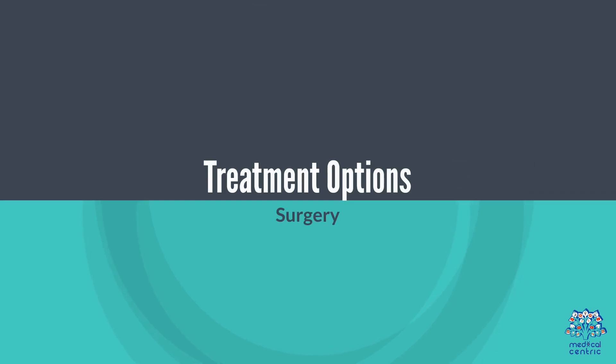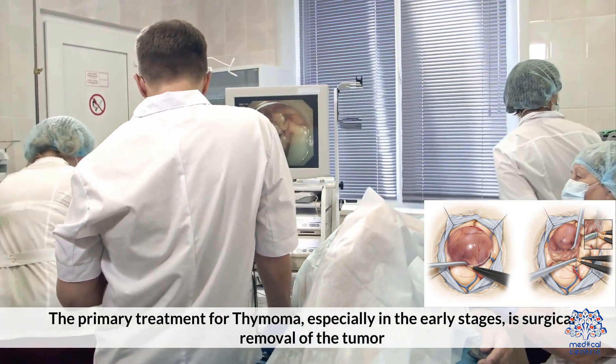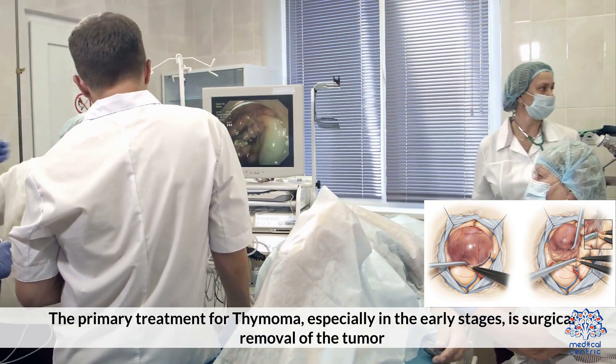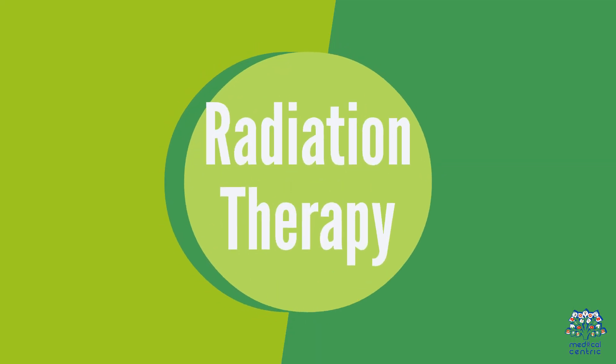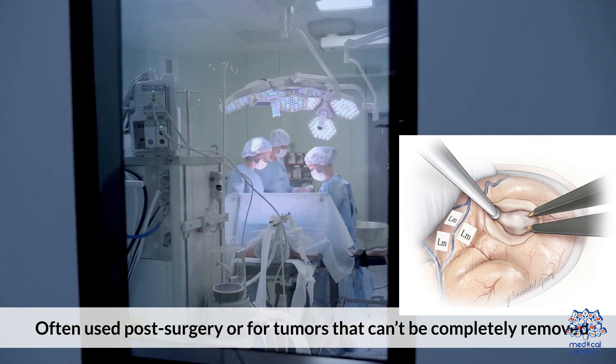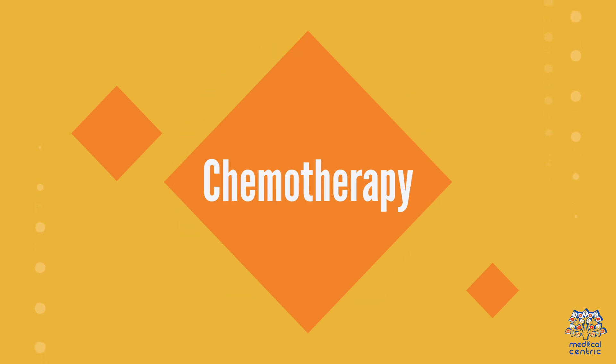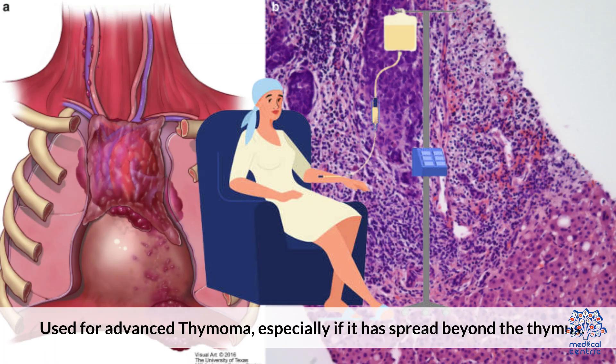Treatment Options: The primary treatment for thymoma, especially in the early stages, is surgical removal of the tumor. Radiation therapy is often used post-surgery or for tumors that can't be completely removed. Chemotherapy is used for advanced thymoma, especially if it has spread beyond the thymus.